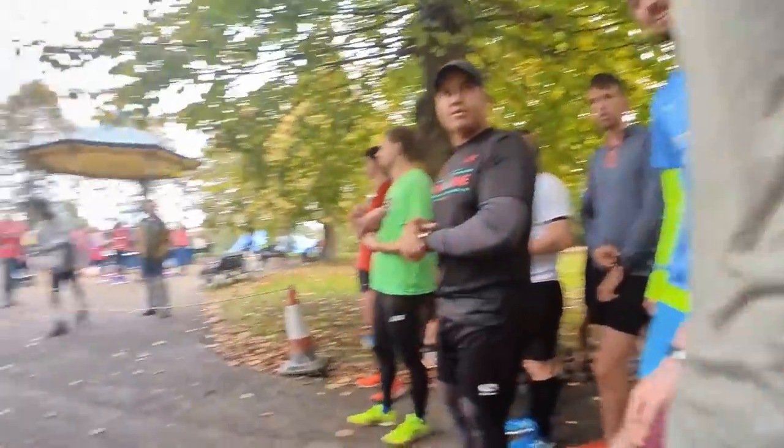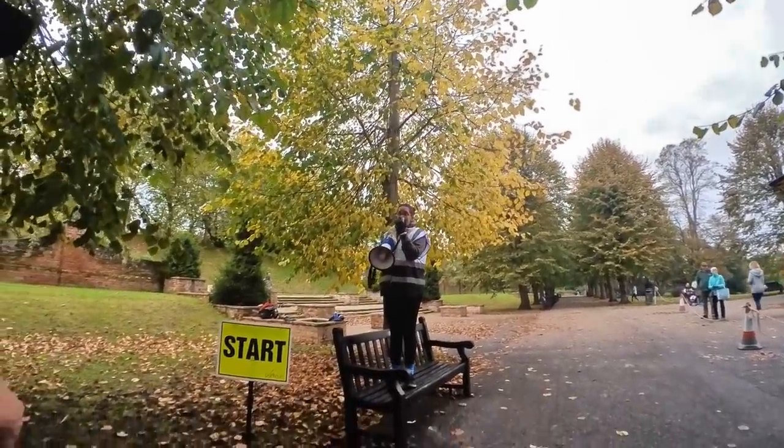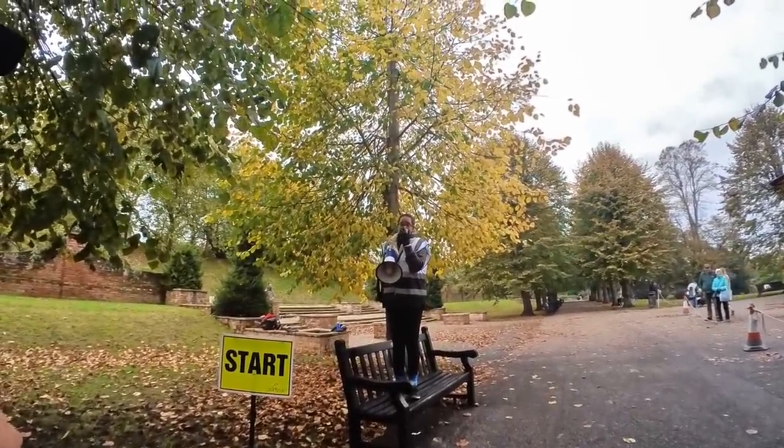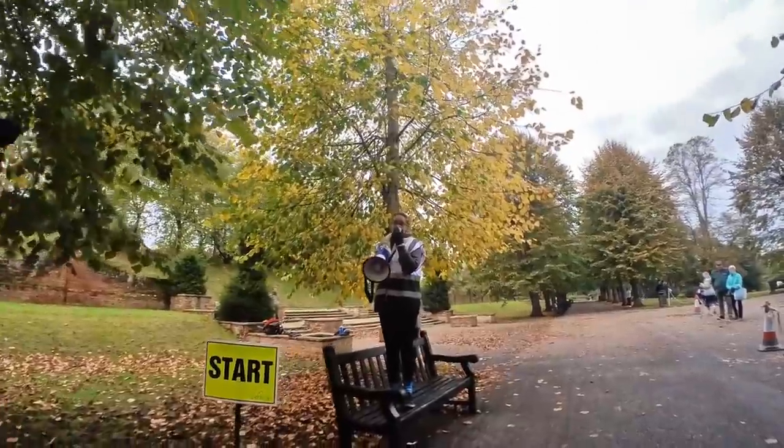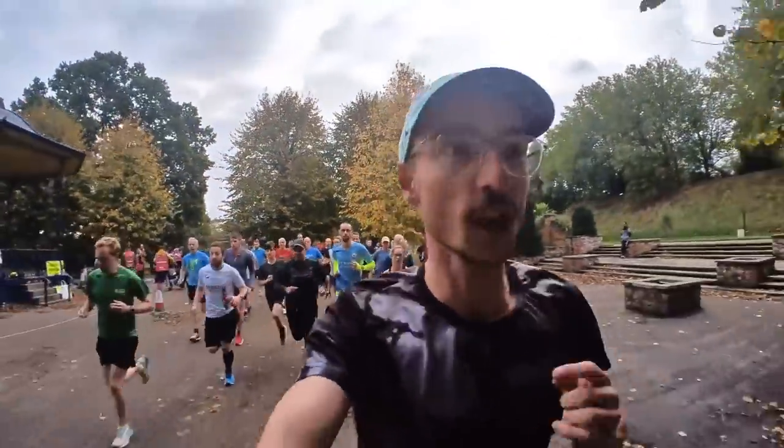Hey guys, you alright? So if we're all ready to go — look after each other out there — in three, two, one, run! Here we go, Colchester Park Run, let's give it a good go!